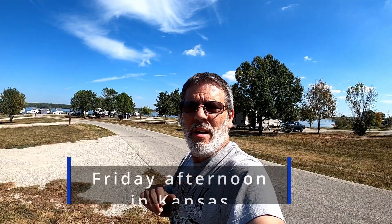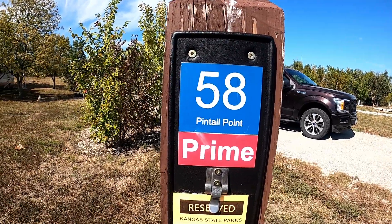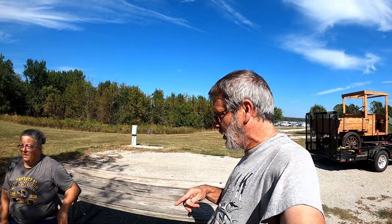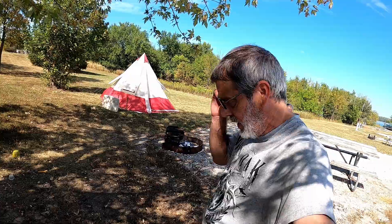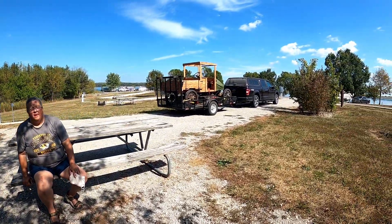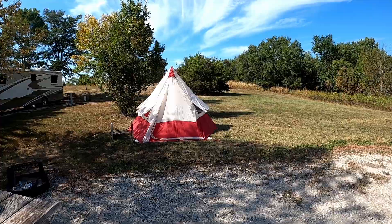It's Friday afternoon and we've arrived at Site 58 at Pendale Point, Hillsdale State Park — about 40 miles southwest of Kansas City. This is about as close as we can get to where we're going for the show. Iris says hi — it's rather hot, she says. We're over here under the only little shade tree we've got. Since we pulled the Model T, we have no way to pull our camper, so we're going back to old school this weekend and got out our teepee tent.